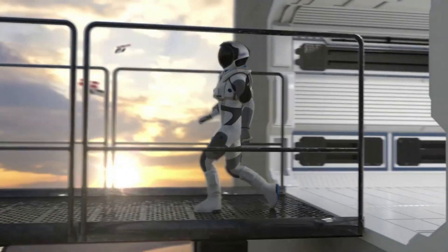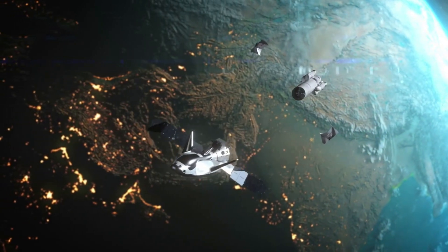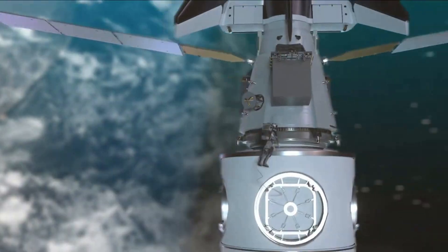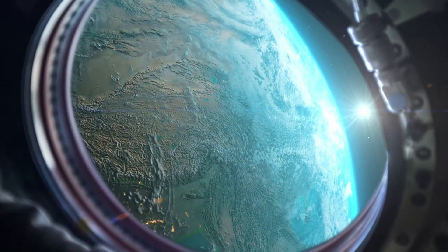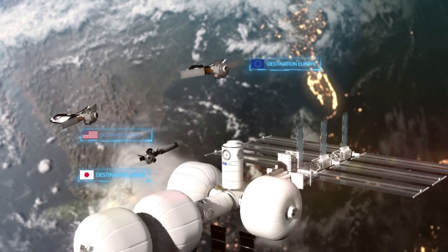One of the most ambitious projects is named Orbital Reef, and has a few big contributors including Sierra Space, Blue Origin, Boeing, and more. In just the last few days this project made some significant progress with the completion of the Space Station System Definition Review with NASA.